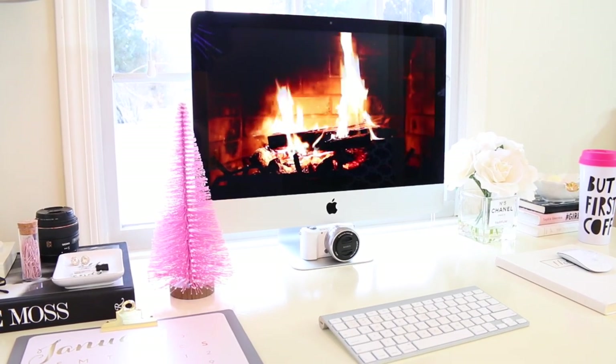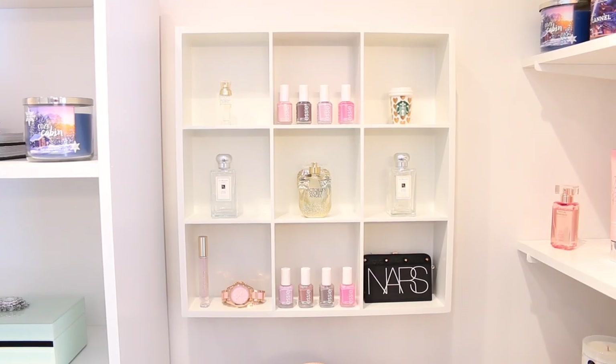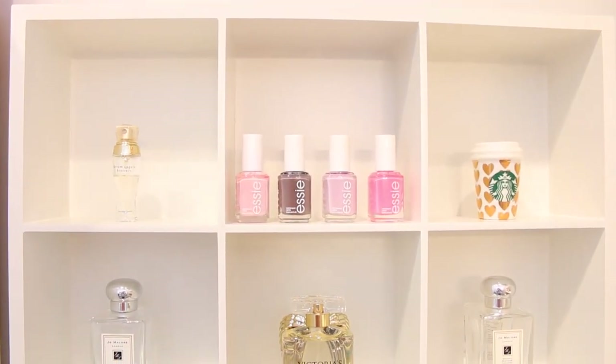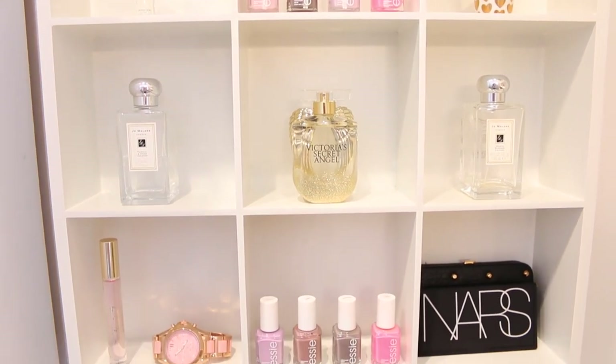The first thing I want to show you is this little curio box — I think that's what it's called — and this is from Target. Literally every single time I went to Target I was looking at this, so Bill surprised me with it, which was very sweet of him.